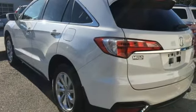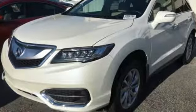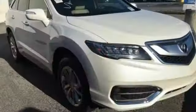Bluetooth wireless audio streaming. Doors and push-button start proximity key. Dual zone climate control. Auto dimming rear view mirror. Bluetooth hands-free link.